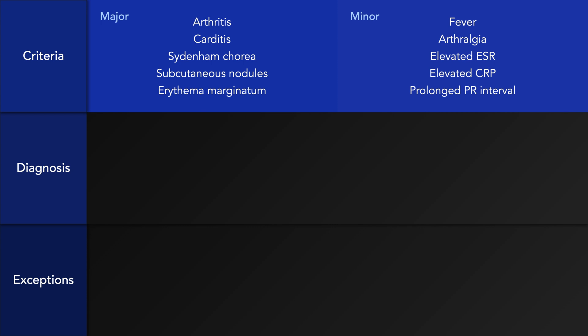The five minor criteria are Fever, Arthralgia, Elevated ESR, Elevated CRP, and Prolonged PR Interval.